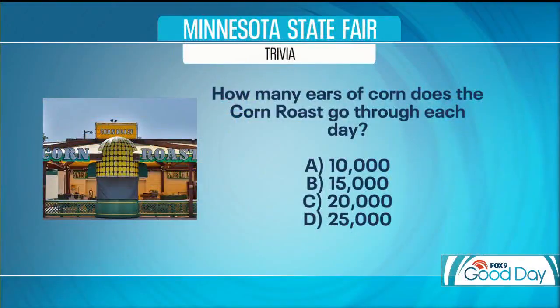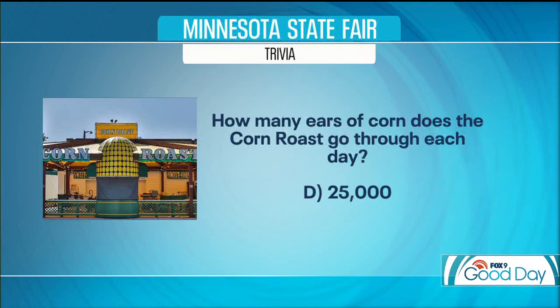Before the break we asked you how many ears of corn does the corn roast go through each and every day. The options were 10,000, 15,000, 20,000, or 25,000. The answer is 25,000 — yeah, that's a lot.